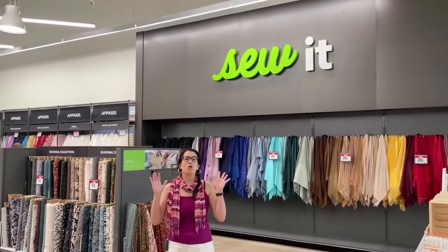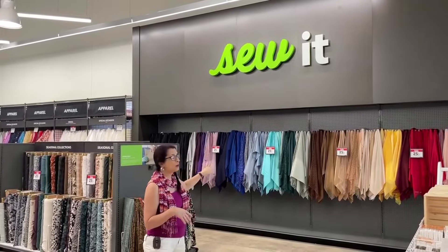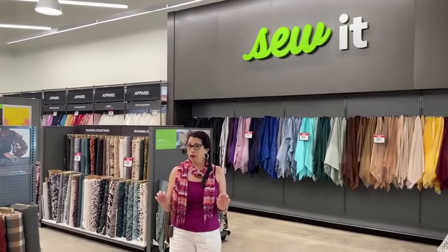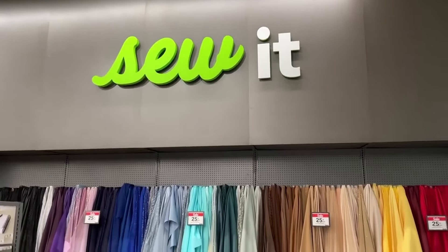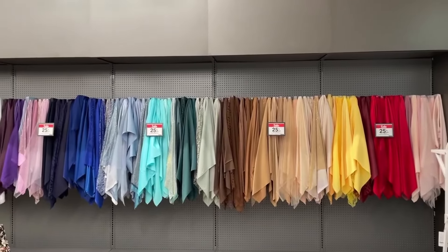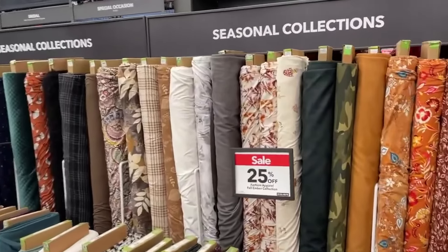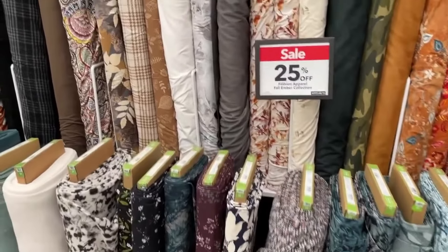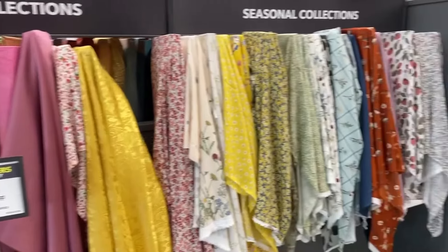We're at the very beginning of the apparel section. On the sew-it wall we have a bunch of satins and formal wear and specialty fabrics. Coming into the middle section is more of the seasonal collection — these are the new fabrics coming out for fall, which are 25% off right now. There are also some spring fabrics left over that are door busters today.